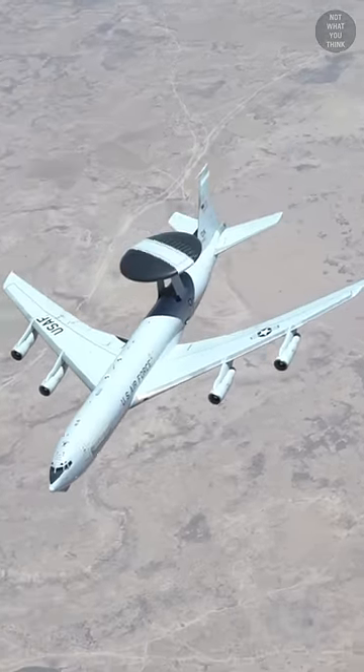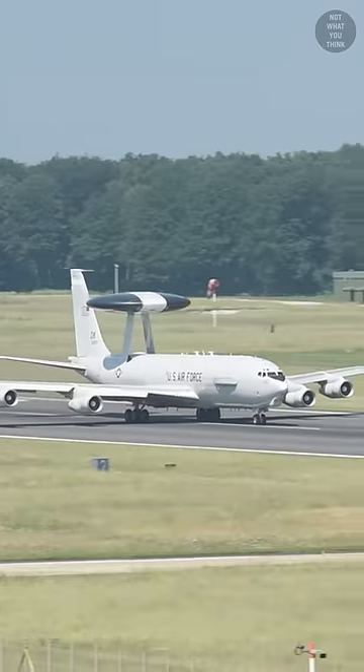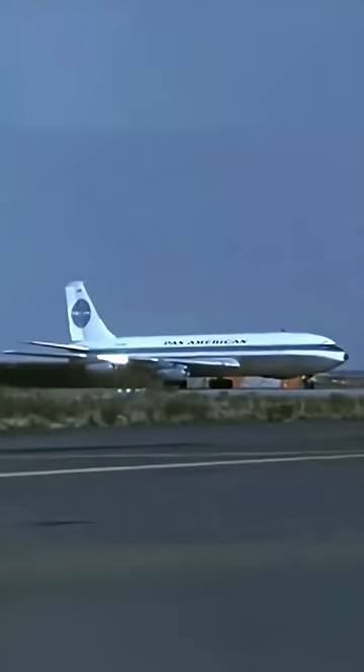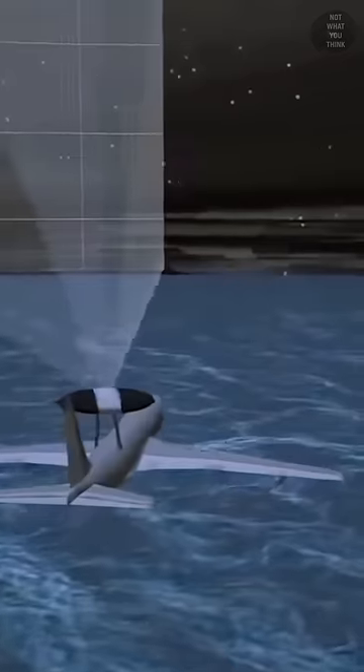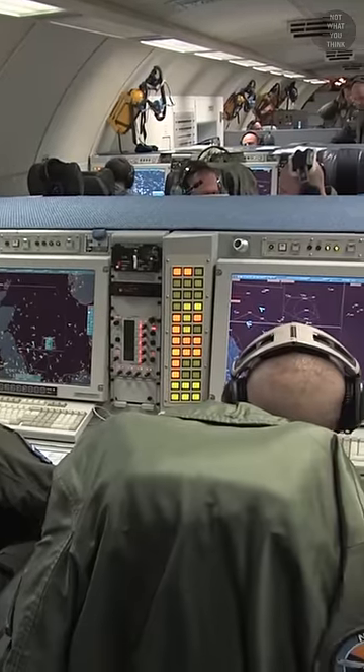This airplane is most likely going to be used for organ transplant, but it's not what you think. The E3 Sentry is a militarized version of the Boeing 707, a passenger jet developed in the 50s that's no longer in commercial use. The E3 provides a real-time picture of the battle space and provides command and control for the US and allies.